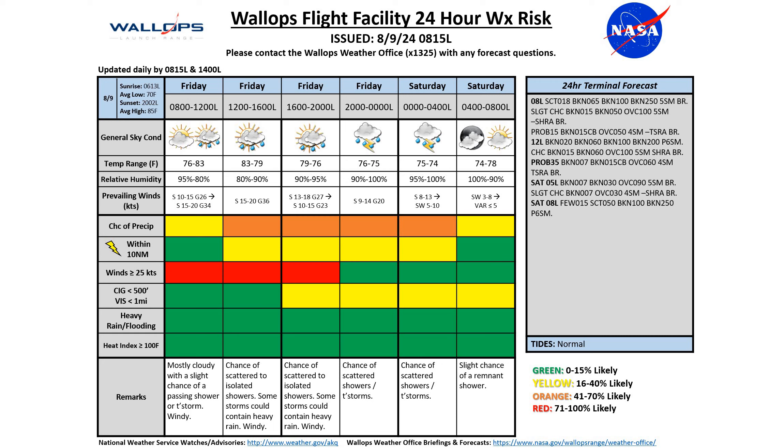Our temperatures today starting out at about 76 degrees. We're going to be seeing a high this afternoon around 83 and a low tonight around 74. Our tides for today are normal.